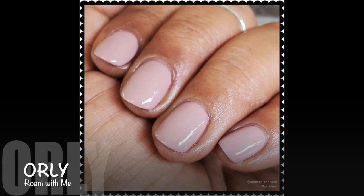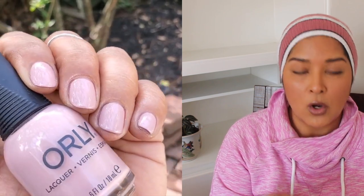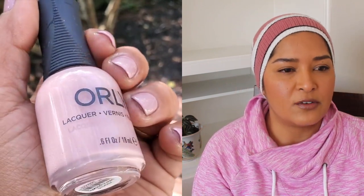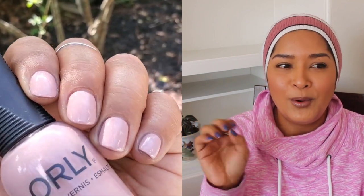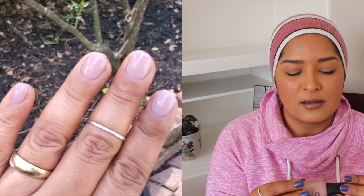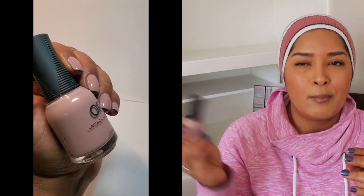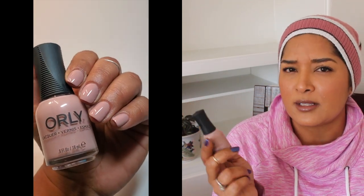From Orly — this is from the Fall Collection — Roam With Me, which is kind of their pinky nude polish. A couple of coats for full opacity. Pretty easy formula, not difficult. I wore this one during a time when my nails were very, very short and I had to cut them to nubs, so I wanted something very subtle that almost blended into the rest of my skin. It's kind of a blushy pink, but very subtle. I really enjoyed it while I wore it — I think I wore it a couple of times and also as a pedicure.